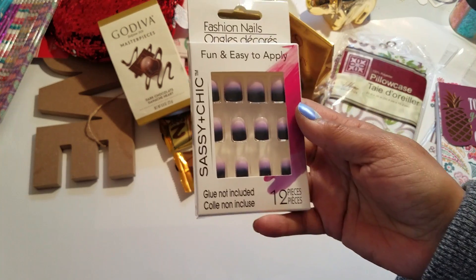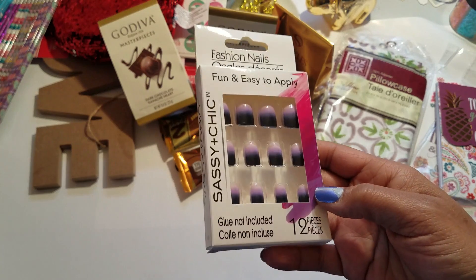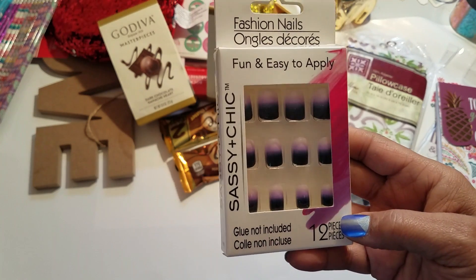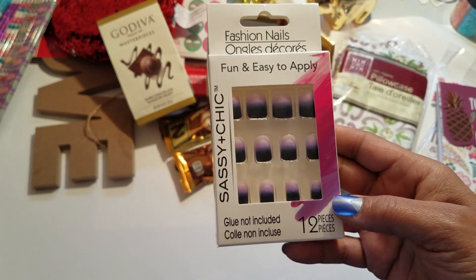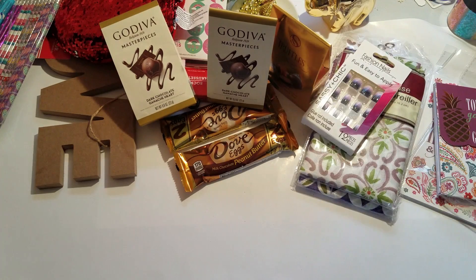I also picked up some more nails because this set is really pretty — it's a purple ombre going from dark purple to light purple to a pale pink. Very pretty.